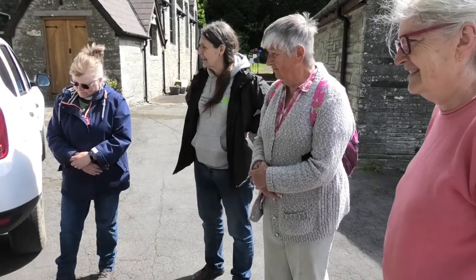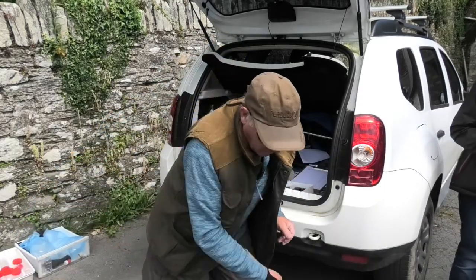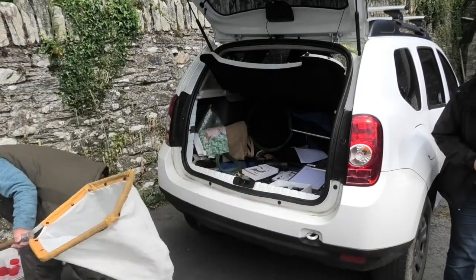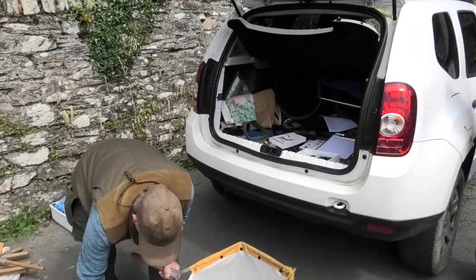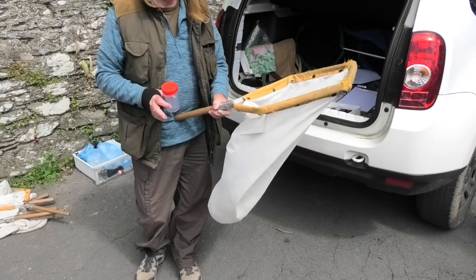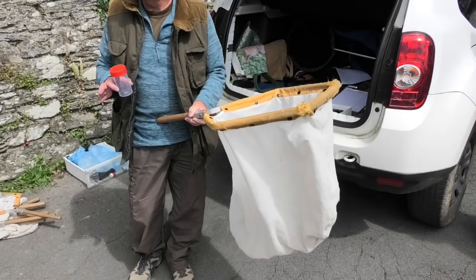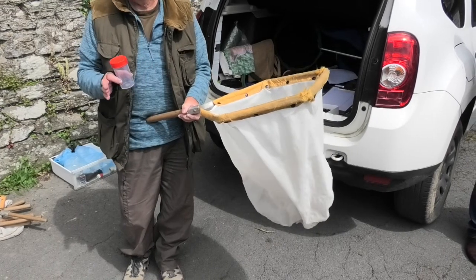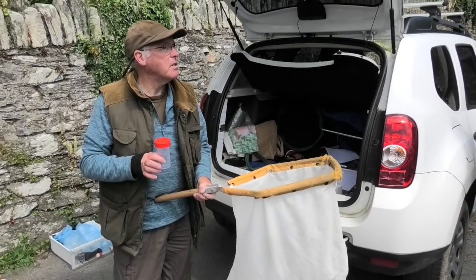Some of you want to go and play with the nets — these are called sweep nets. Go into the grass really hard like that, take yourself a load of pots, and then carefully put your catch into a pot. If you bring it up to me, I'm not saying I can identify everything immediately, but I'll do my best. I'll photograph everything, record it, and then spend some time going through and identifying everything.